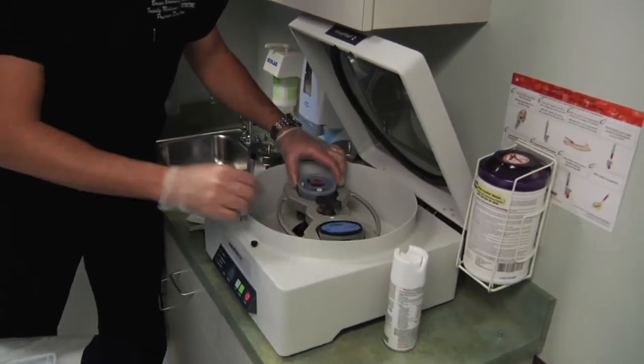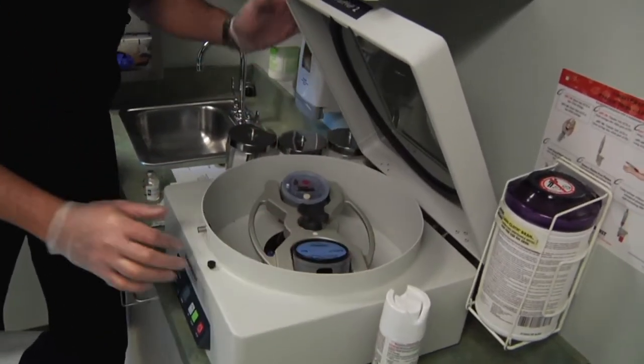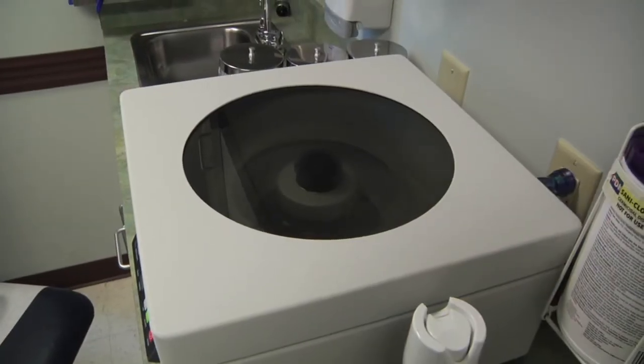The second stage is centrifuging, or spinning down that blood into its constituent components. We have plasma on top, red blood cells on the bottom, and there's a buffy coat — a thin white line between the two. That's where the platelets are.